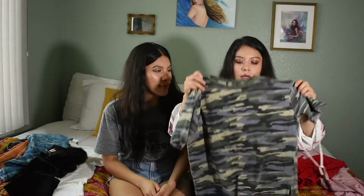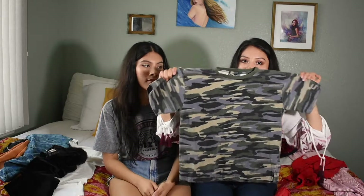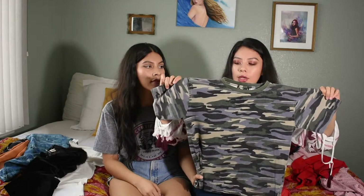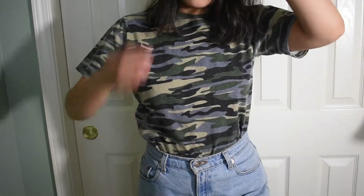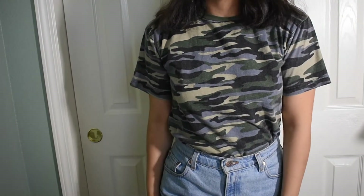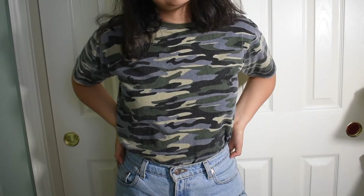We also got this little camo faded t-shirt. This was actually in the men's white section — we always check the t-shirts there because usually they're big enough that we can wear them as crop tops or something like that. This camo was really cute, and the fact that it was faded gave it a vintage vibe. I'm not a huge fan of camo, but this pattern was so cute we just had to get it.